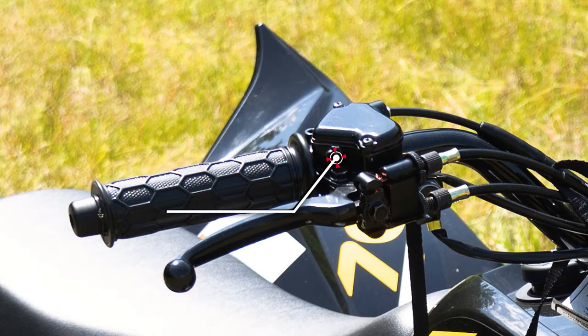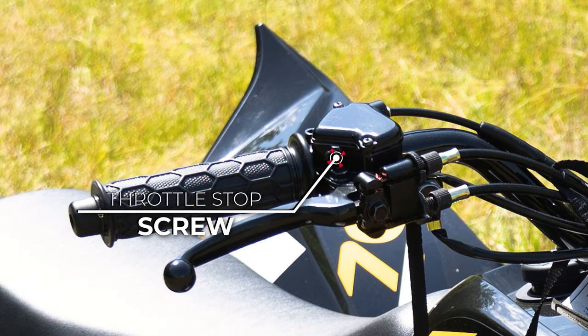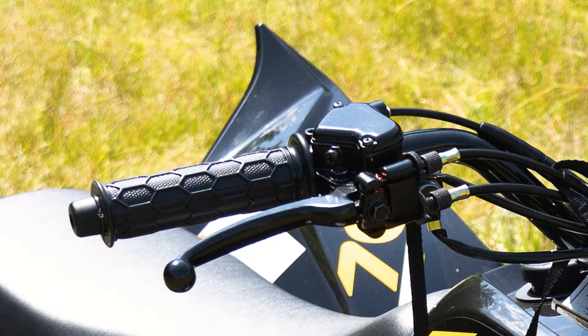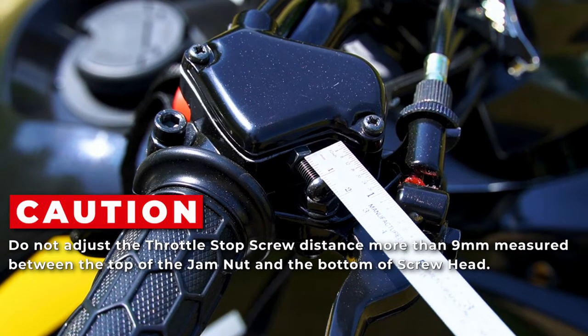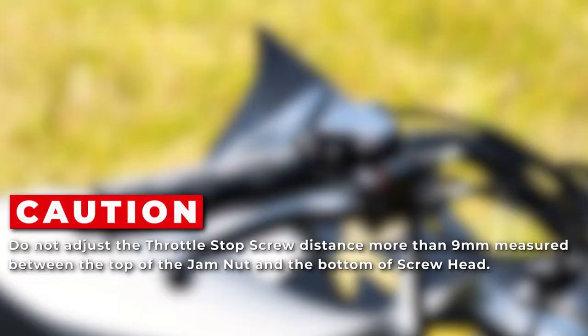The throttle stop screw is adjustable and is set from the factory to work with mechanical restriction components inside the CVT, limiting speed to 10 miles per hour. The throttle stop screw can be adjusted inward to further slow the ATV for inexperienced riders, but should not be adjusted out past the factory setting of 9 millimeters in either restricted or unrestricted condition.